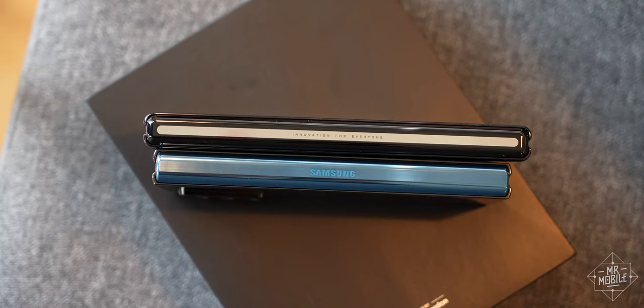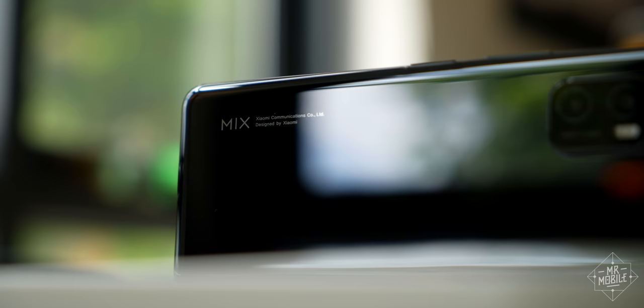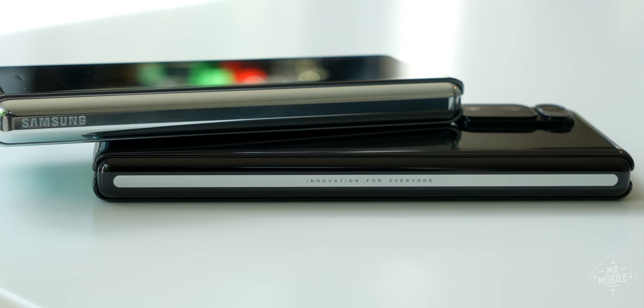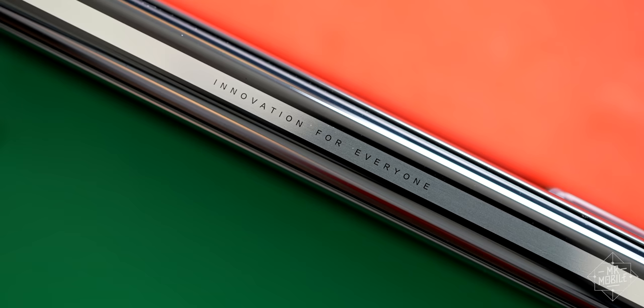It's larger in every dimension than the Samsung and heavier not just than the Fold 2, but also Huawei's Mate X2 we took a look at last week. Considering the monster scale, it's kind of impressive Xiaomi managed to restrain itself to a slogan this small on the hinge. Though I think I speak for most people when I say: manufacturers, please stop putting your tacky taglines on four-figure phone hardware.